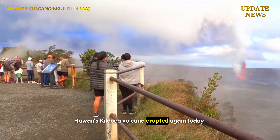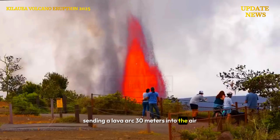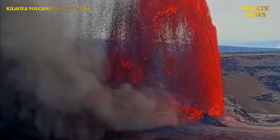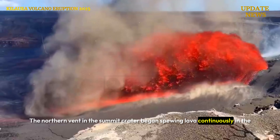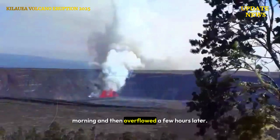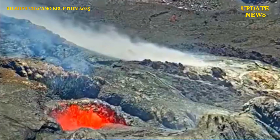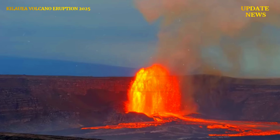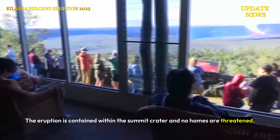Hawaii's Kilauea Volcano erupted again today, sending a lava arc 30 meters into the air and across part of the floor of its summit crater. The northern vent in the summit crater began spewing lava continuously in the morning and then overflowed a few hours later. The eruption is contained within the summit crater and no homes are threatened.